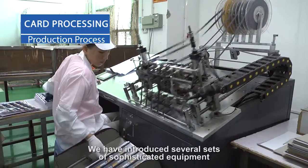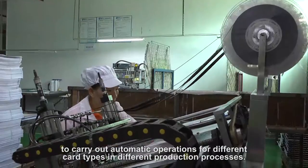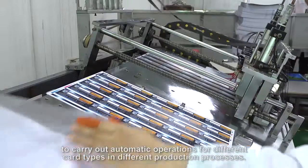We have introduced several sets of sophisticated equipment to carry out automatic operations for different card types and different production processes.